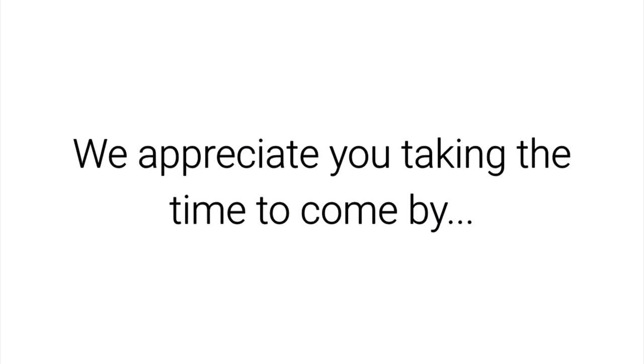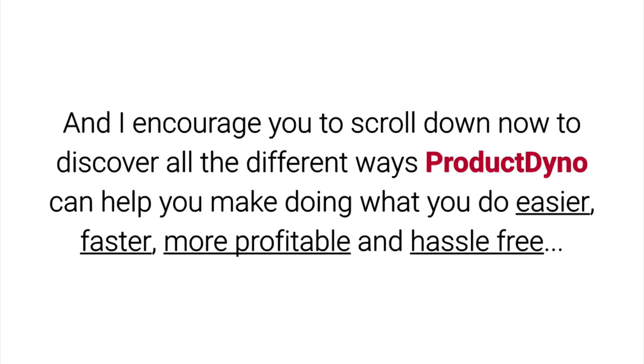So thanks for visiting us today. We appreciate you taking the time to come by, and I encourage you to scroll down now to discover all the different ways Product Dino can help you make doing what you do easier, faster, more profitable, and hassle-free.